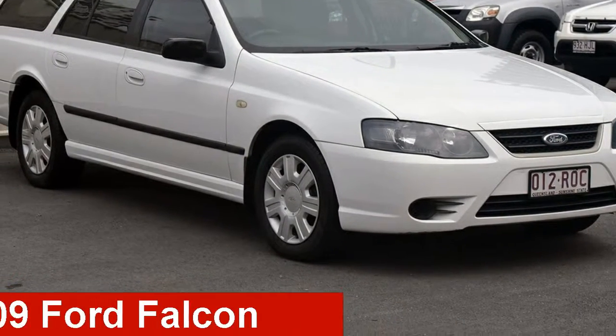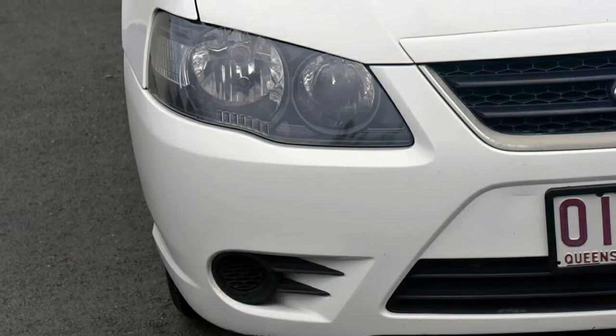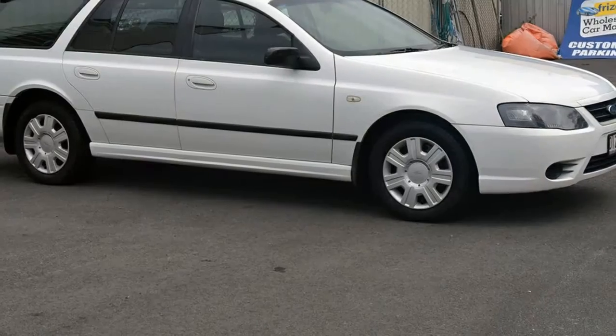Check out this 2009 Ford Falcon. This Falcon has a reliable 4.0-litre engine and a smooth shifting automatic transmission.